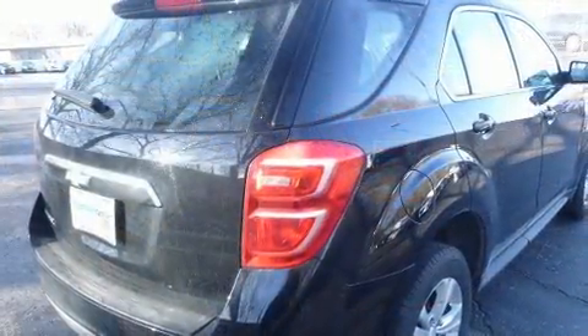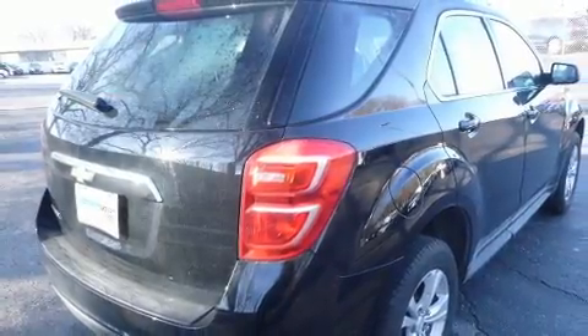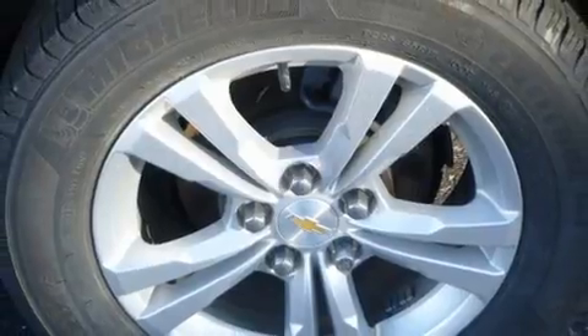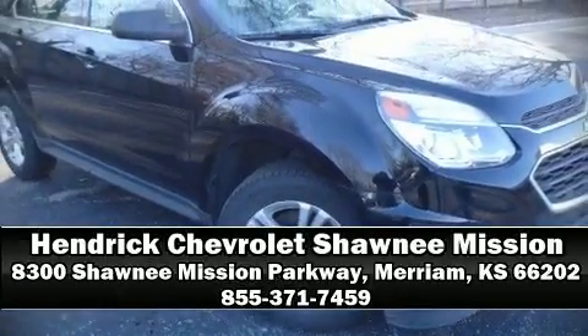Side curtain airbags deploy in extreme circumstances, shielding you and your passengers from collision forces. A Carfax history report indicates just one previous owner. Our sales reps are knowledgeable and professional — come on in and take a test drive.